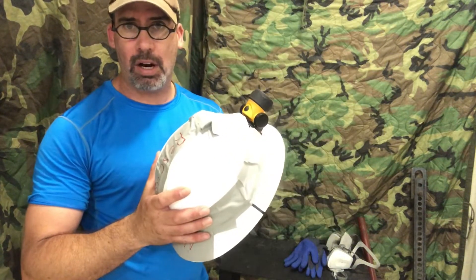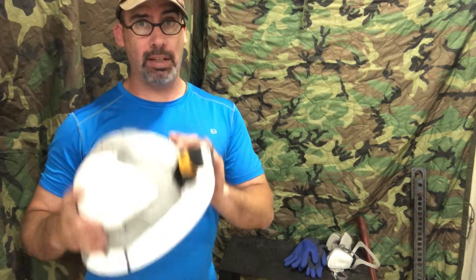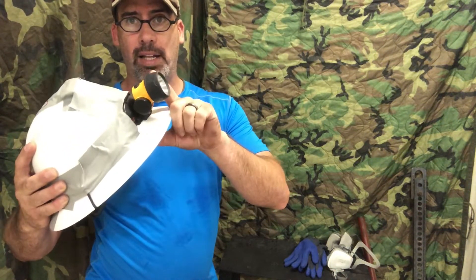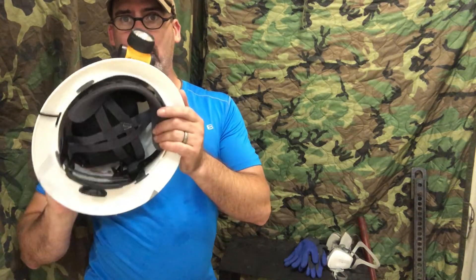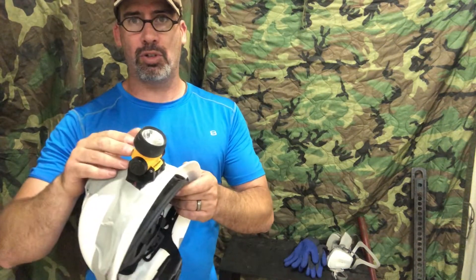First thing on my list is a good quality hard hat, and a good quality headlamp because you're going to be possibly in low light situations and confined spaces. This is a very bright LED Streamlight, and it uses triple-A batteries, which my flashlights also use.